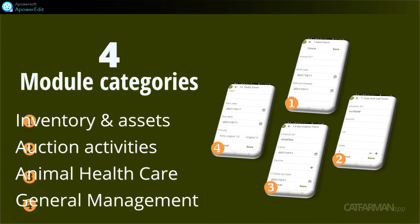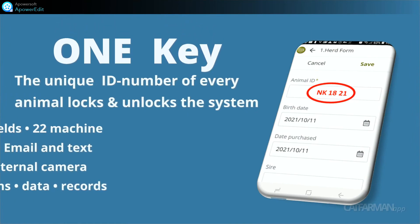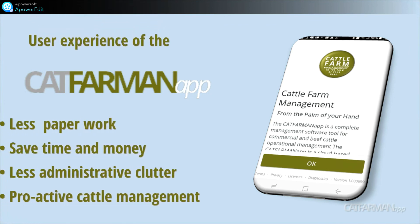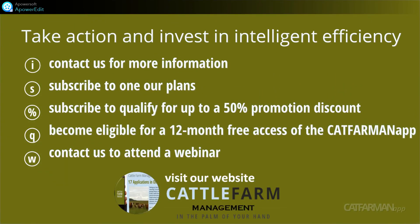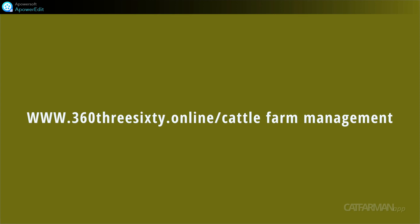Cattle Farm Management. Visit 360360.online cattle farm management website. How could I manage my herd without a Catfaman app?